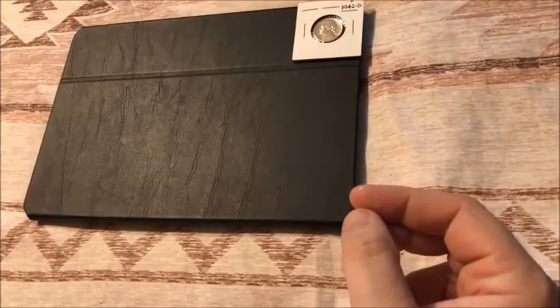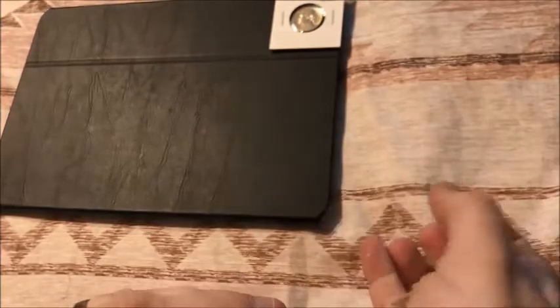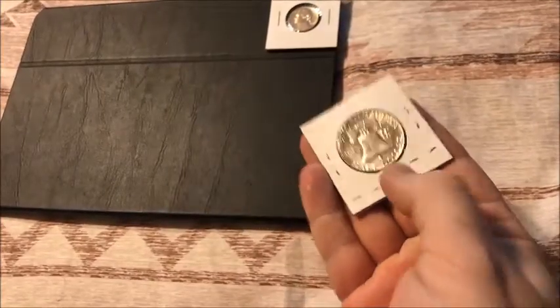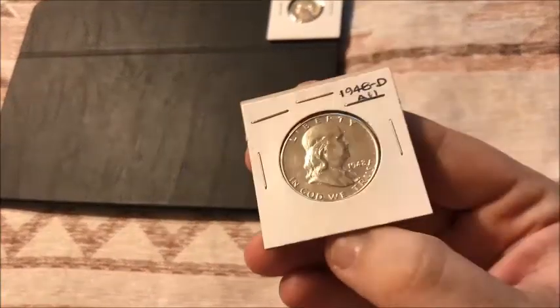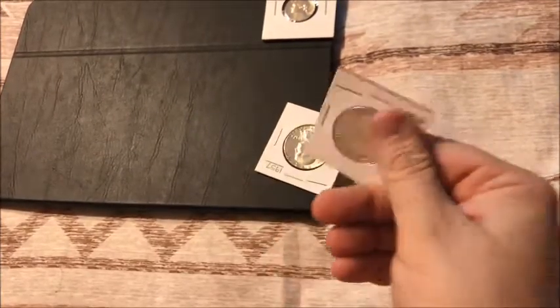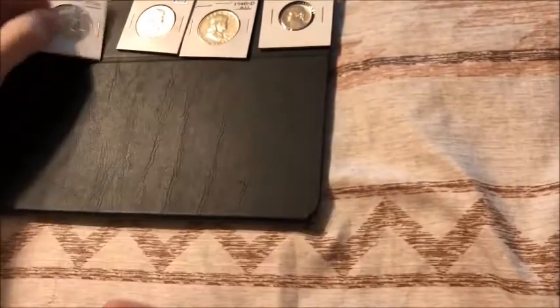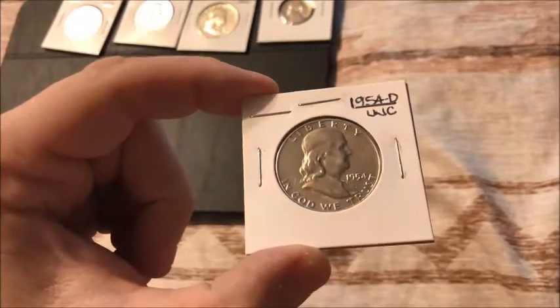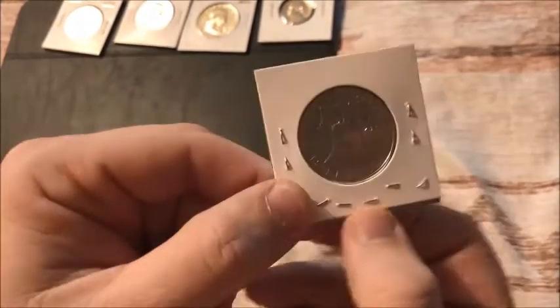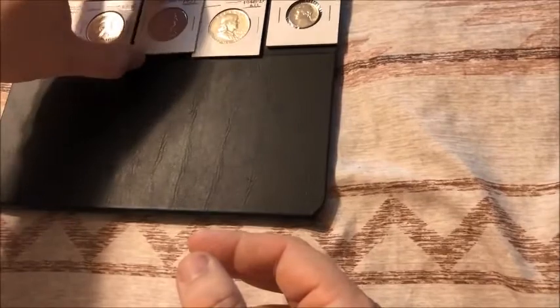I'm not going to say any prices because some of the stuff I'm going to sell and I don't want anyone to know what I paid for it. I'll show these four real quick, all together pretty much. A '57, a '48D, a '56, and then a '54D Benjamin. That one's uncirculated. They're all pretty, really nice shape. They're all just going to go on the silver stack.